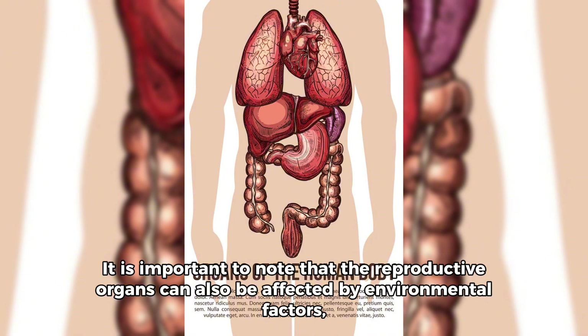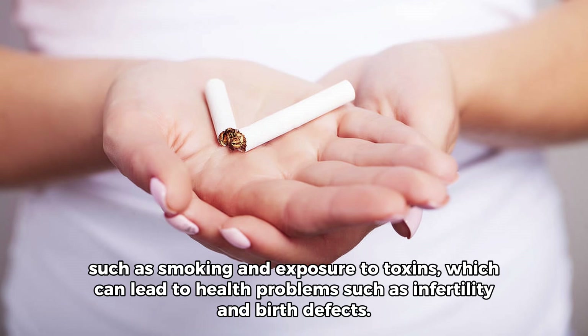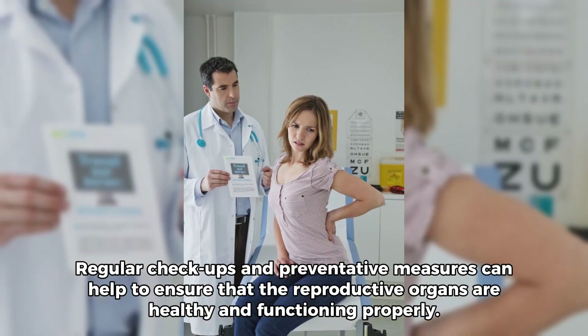It is important to note that the reproductive organs can also be affected by environmental factors, such as smoking and exposure to toxins, which can lead to health problems such as infertility and birth defects. Regular checkups and preventative measures can help to ensure that the reproductive organs are healthy and functioning properly.